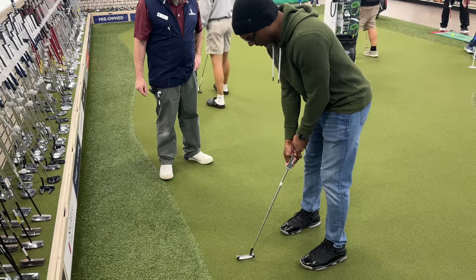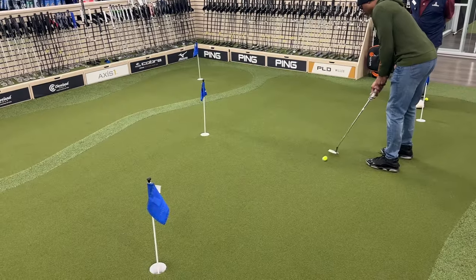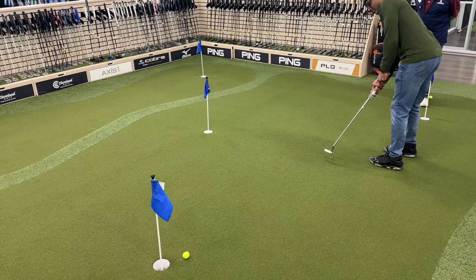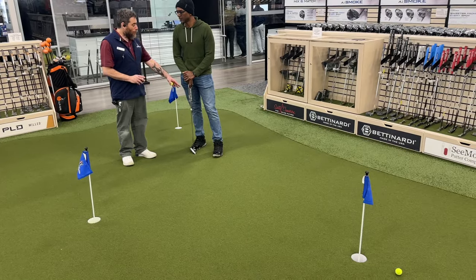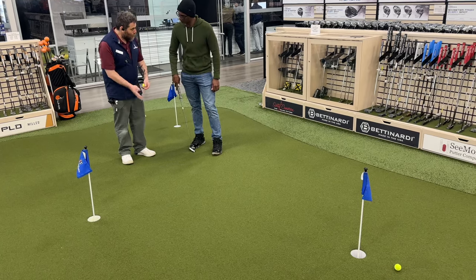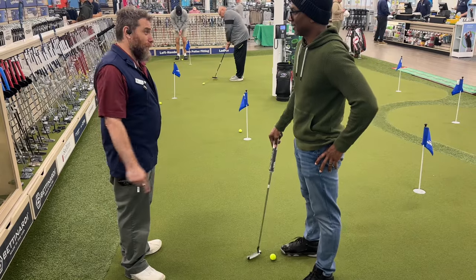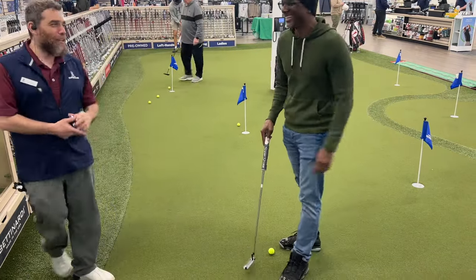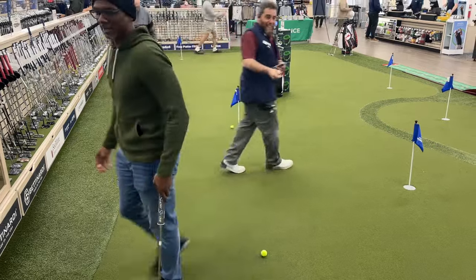Back to business — next Harris had a look at my current putter, which we determined was pretty long. He recommended that I stay with a larger putter grip, and then that was it — I was all set to let the search commence. My man Harris gave me a lot of good information and I'm excited to keep checking out these putters, so I know what I'm looking for.